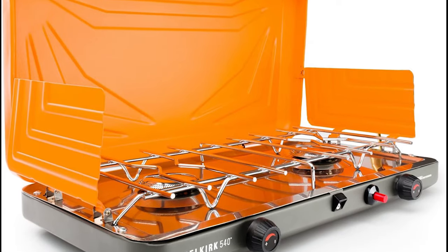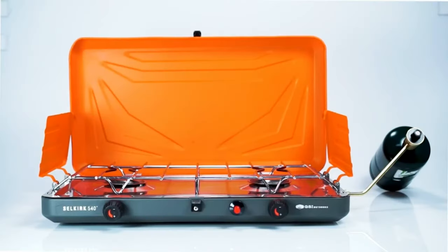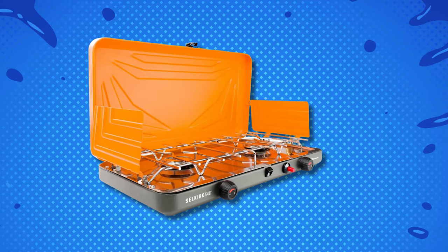Cleaning is easy with removable parts. Windscreens protect your cooking, folding back for better weather or larger pots. It's stable for pots between 8 to 10 inches, and the handle makes it easy to carry around.